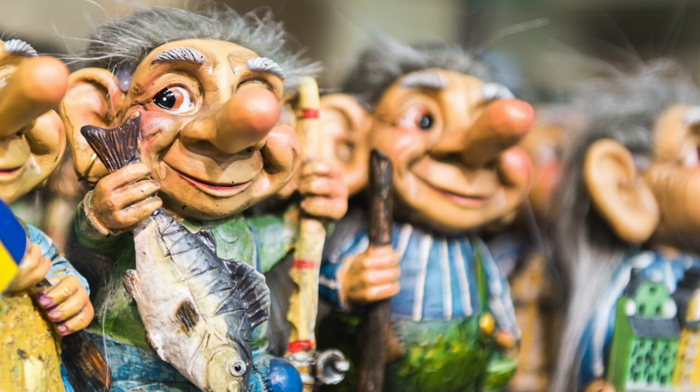In Denmark, troll figurines are still a common sight in gift shops across the country. Stroke the hair of a troll and you'll have a stroke of good luck come your way.